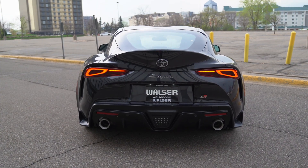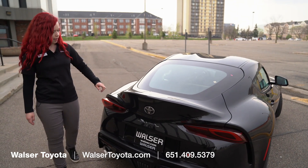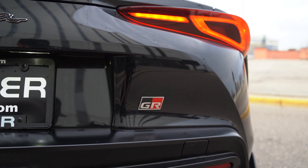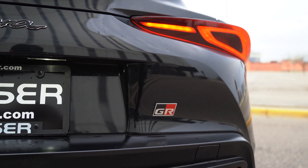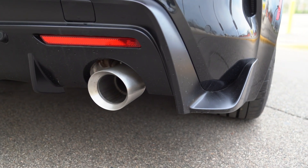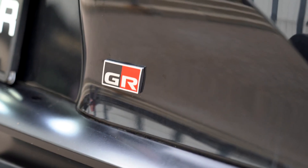On the back of the hatch, we have the signature duckbill spoiler, as well as the tail lights redesigned in 2021, which gave it that really mean racing look that a lot of people love and appreciate. Down here we have stainless steel tipped dual exhaust on the back, the Toyota emblem, the Supra emblem, and of course the GR badge down here.